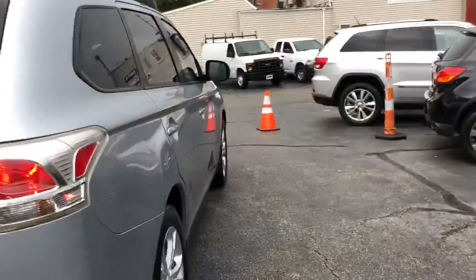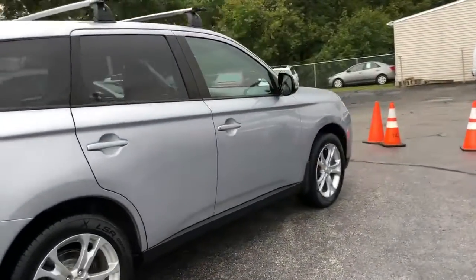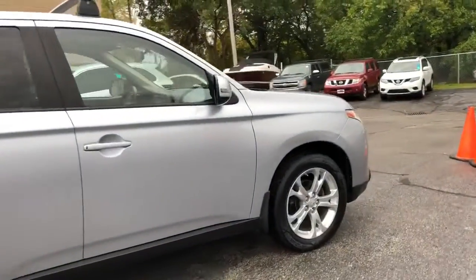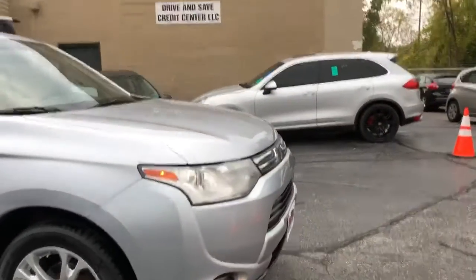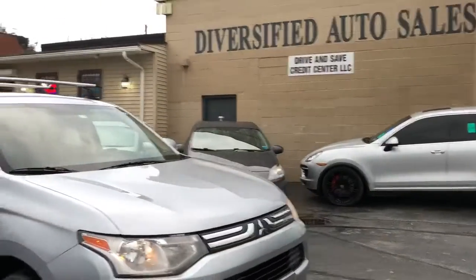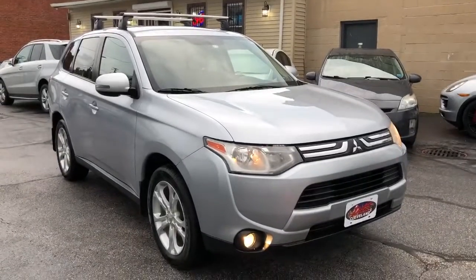We're going to start the down at $795 — $795 starting down payment. Good credit, bad credit, no credit — this is the spot. Diversified Auto Sales, come on down, we'll see you soon.